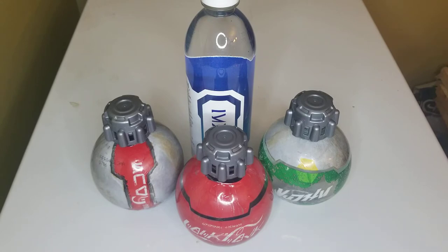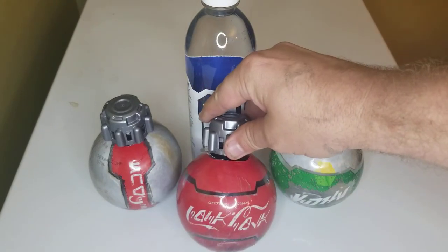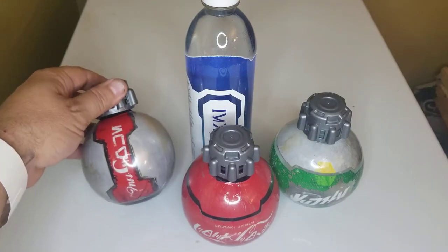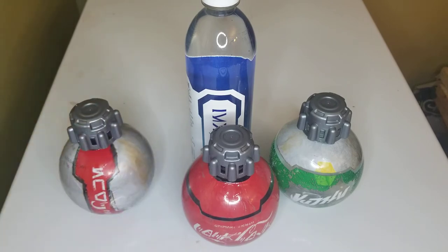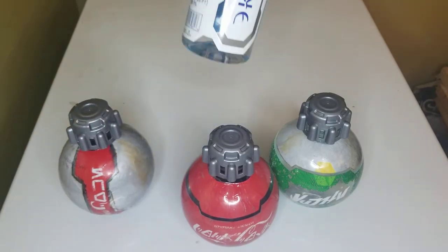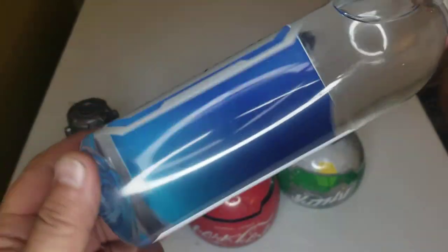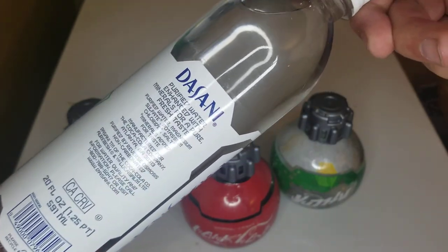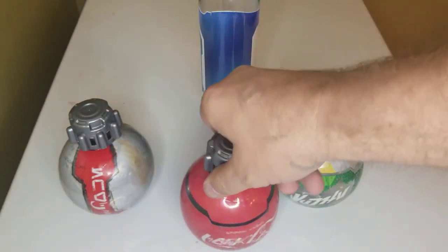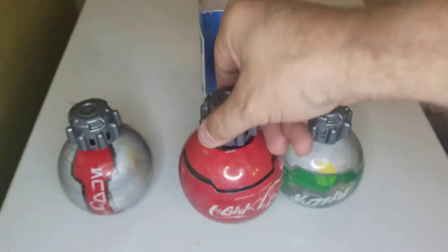If you look, all of the bottles are written in Star Wars language and they all have like some battle stuff on them. The Dasani kind of reminds me of R2-D2. Like all the bottles, the back is written in English so you can tell what it is, what the contents are, and all of the nutritional facts.